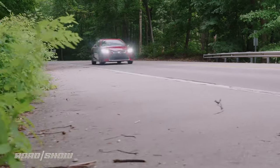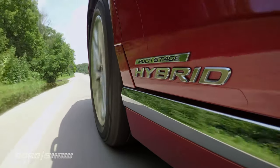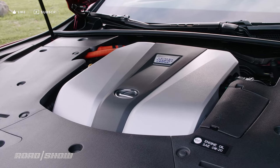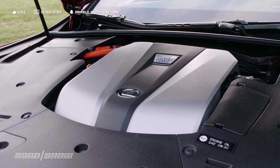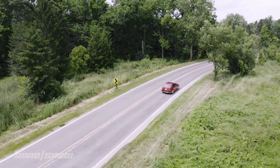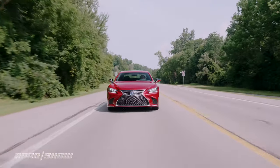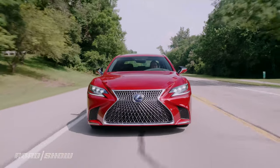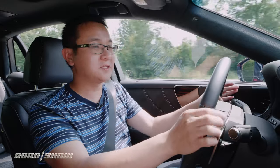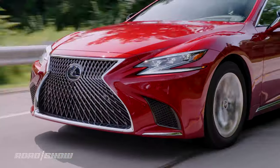The biggest thing about the LS 500h is its mild hybrid drivetrain. It combines a 3.5-liter V6 with two electric motors, producing a net output of 354 horsepower. This car is equipped with all-wheel drive and hits 60 miles per hour in 5.2 seconds according to Lexus — not bad for a near 5,100-pound car. An EV mode is capable of getting the hybrid moving at slow speeds, but the engine is quick to fire seamlessly when you go deeper into the throttle.